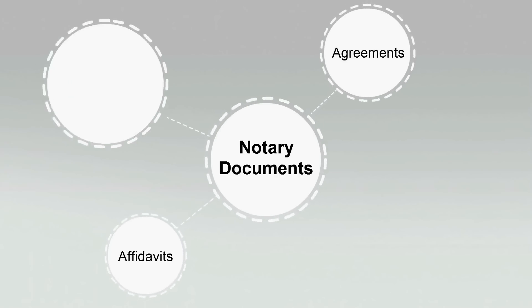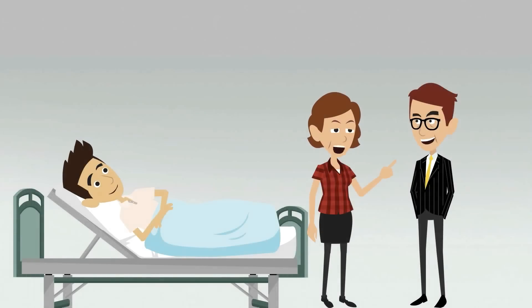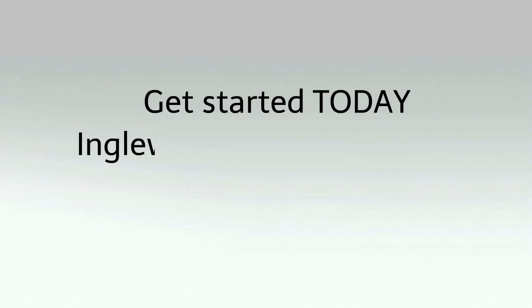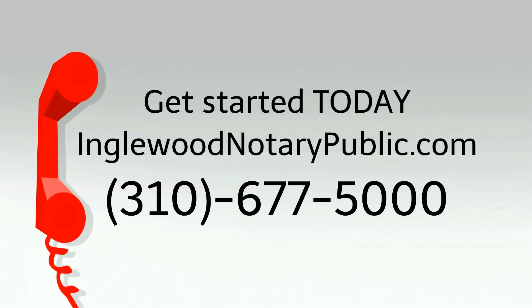including affidavits, agreements, loan modifications, bank and real estate documents, and so much more. Brian and his mom experienced the absolute convenience of the Notary Public Center. And now it's your turn. Get started today at inglewoodnotarypublic.com or by giving us a call at 310-677-5000.